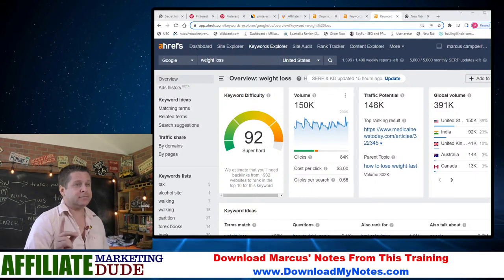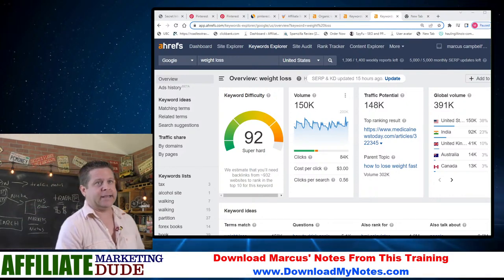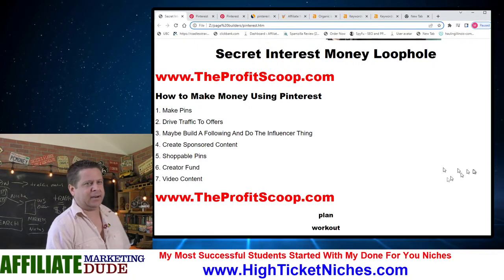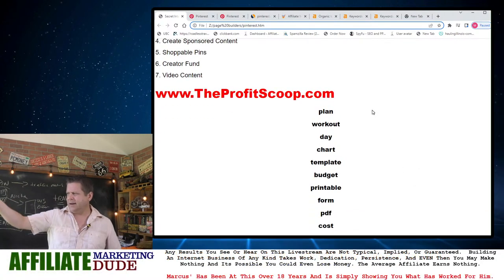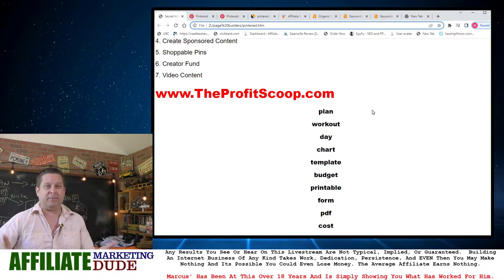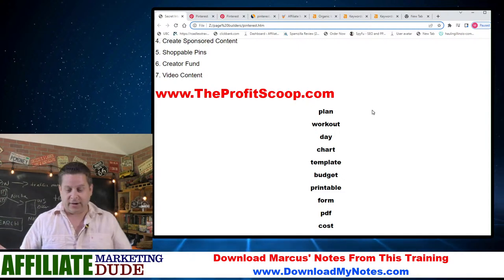Ladies and gentlemen, that is where we are going to use what I call a trigger word list. A trigger word list is a list of terms that has nothing to do with anything in particular. I've got 'plan' — what kind of plan do people want? They could want to plan a wedding. 'Workout' — it might not be weight loss, it might be running, it might be people who want muscles.